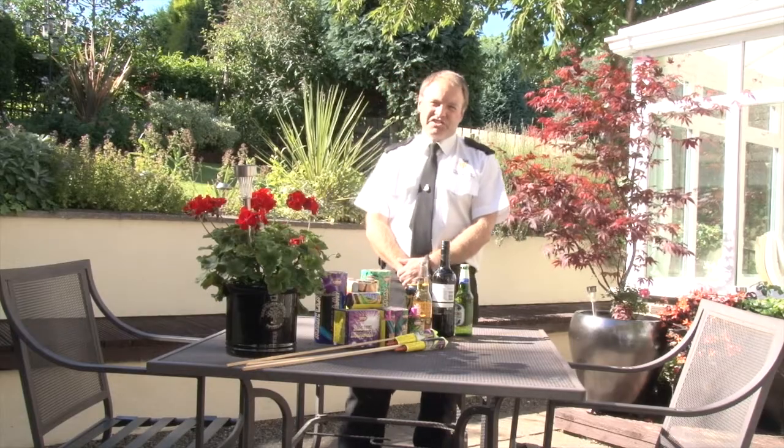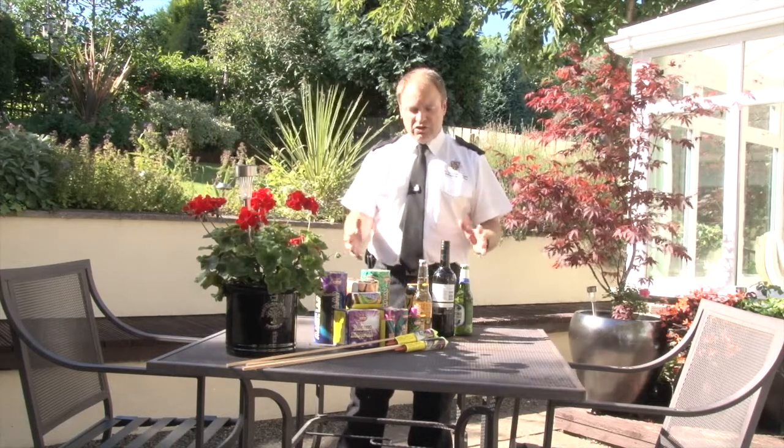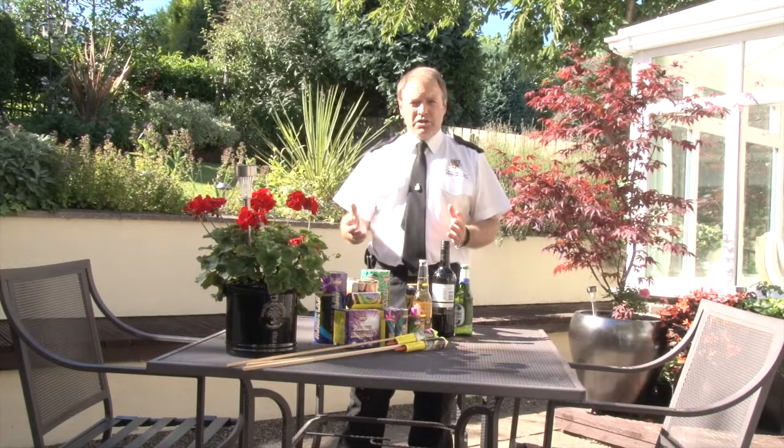Hello, my name is Lee Asprey. I'm the Fire Investigation Manager for Durham and Darton Fire and Rescue Service. Today we're going to talk about fireworks and having a small home firework display.